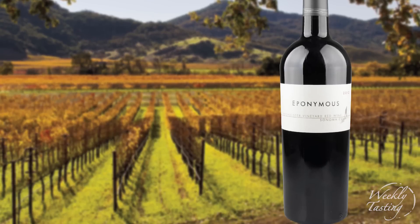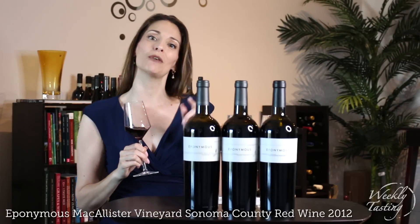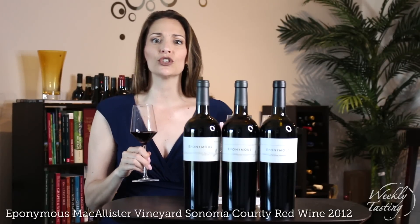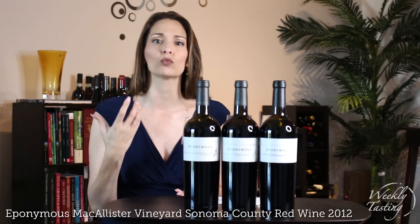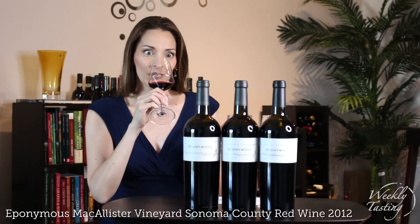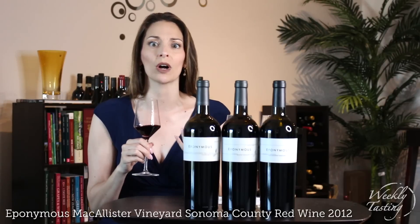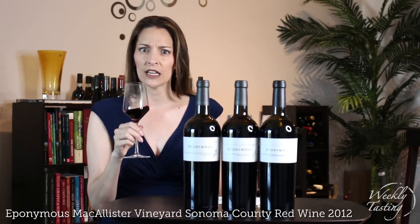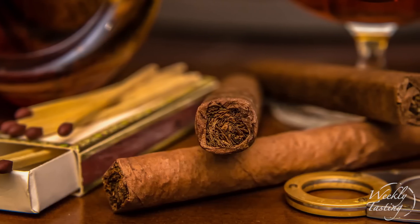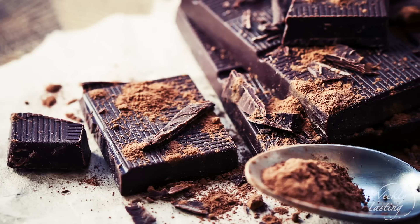The third and last wine in this flight is a Bordeaux blend from the Macalester Vineyard, which is also on the Sonoma side of Mount Veeder. At higher elevation you get smaller berries, so there's a lot more richness, and because of that cooling influence you also get a higher level of acidity. One thing you'll notice about this wine versus the other two is that it has a lot more new oak — I get a lot of toastiness on the nose and on the palate.